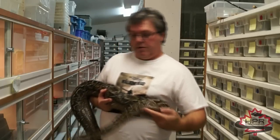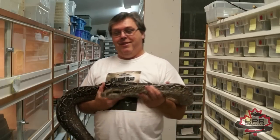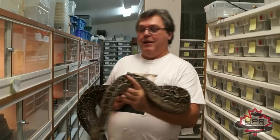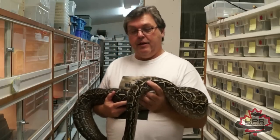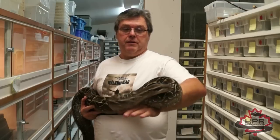Let's see if I can get her settled down here a little bit. I never handle these — they're not used to being handled. She's actually behaving herself not too bad. The cool thing about these guys is they obviously come from Argentina, and they're one of the most southerly boa constrictor species.